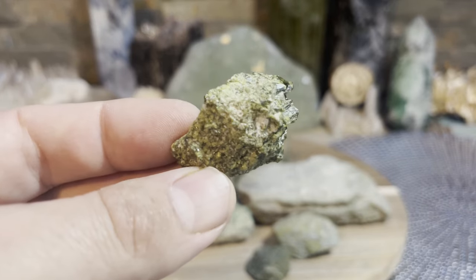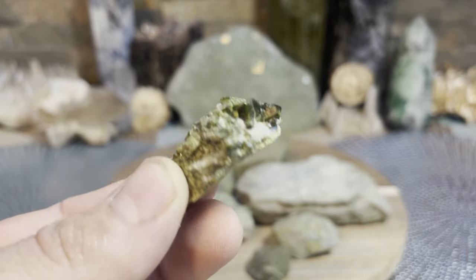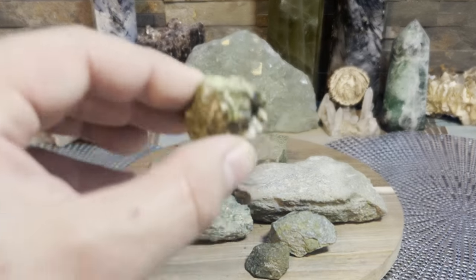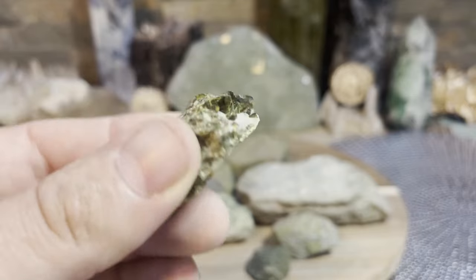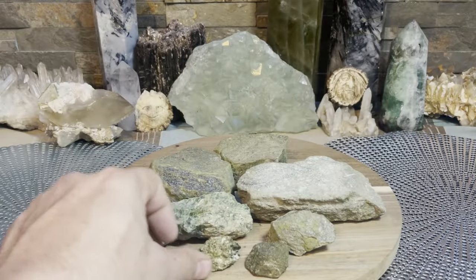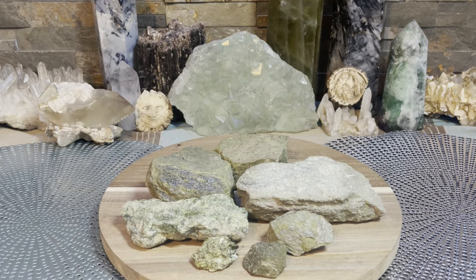I wish I had some other ones with bigger clusters of Epidote crystals, but there's some crystals in this one - you could find one that has some big, beautiful crystals. Again, don't overlook Epidote, please give it a chance. It has beautiful energy, beautiful energy. And that's going to do it - see you guys next time.